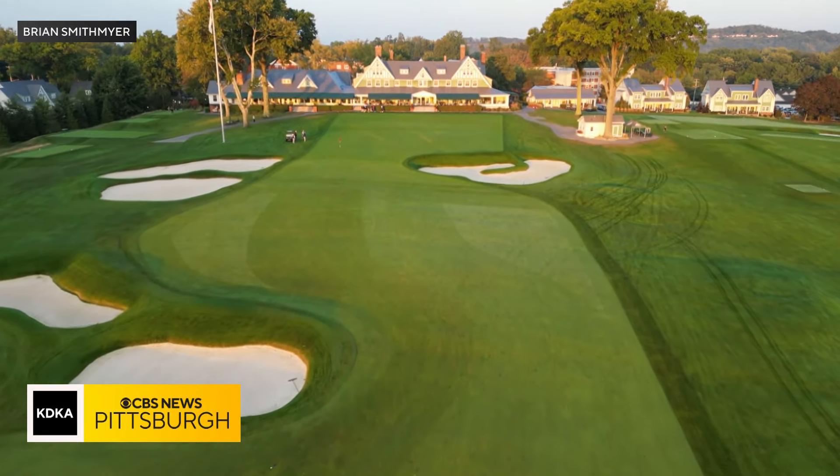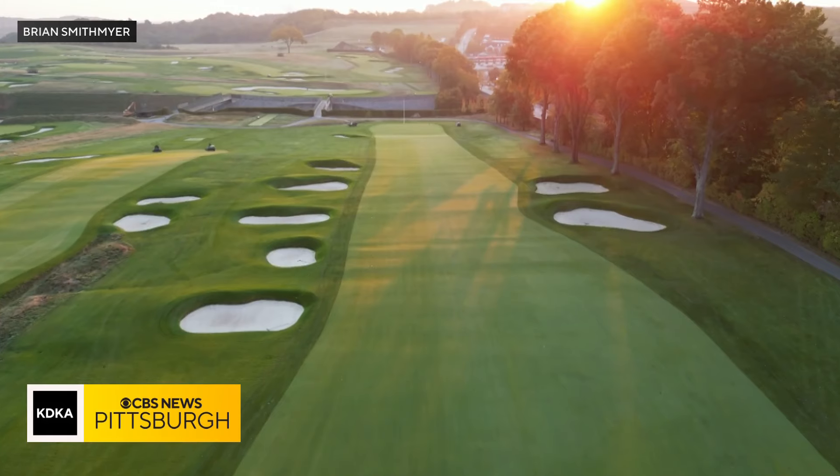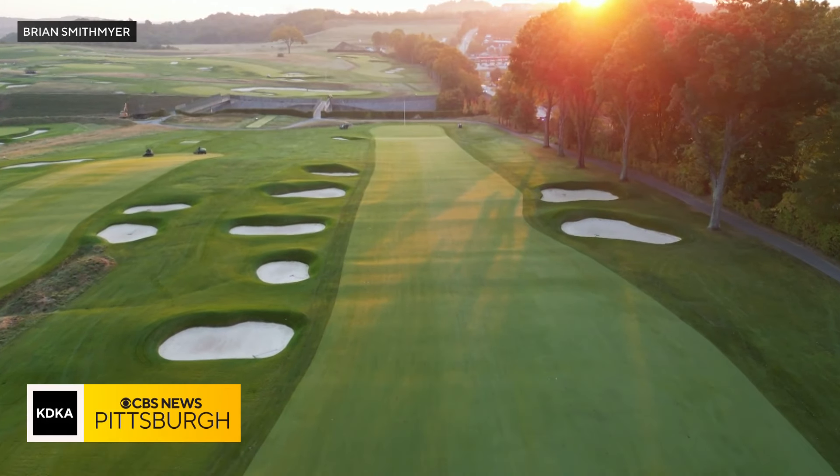Langley and his USGA team have been making visits to Oakmont for at least a year to get familiar with the property. When laying out the course, the team says they'll use the blueprints from the past and then make adjustments with guidance from Oakmont's staff and membership. We acknowledge that our host sites know the golf course better than we ever will.